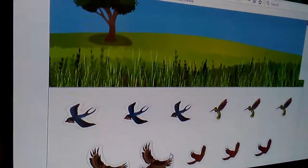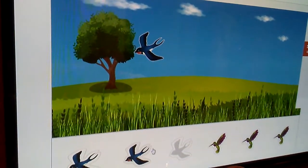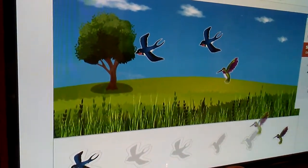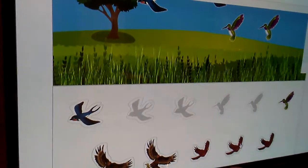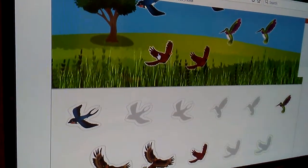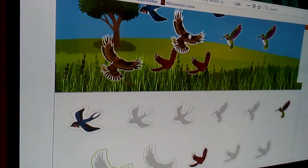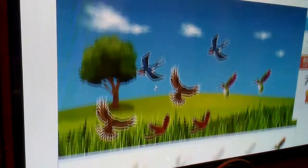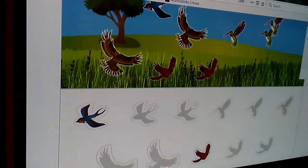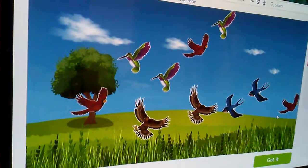Put ten birds in the picture. Ten birds. Good job. One. Two is going to be right here. One is going to be here. Three. Four. Five. Six. Seven. Eight. And one more. Nine. Actually, there's ten there, not nine.